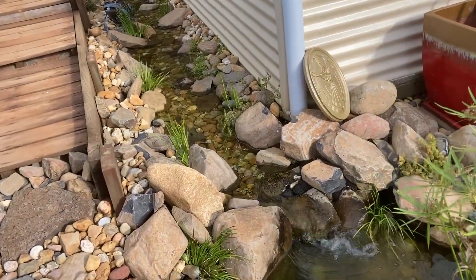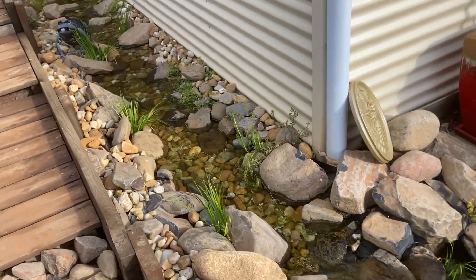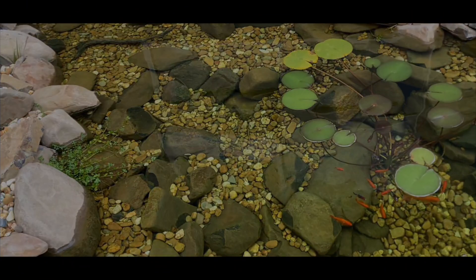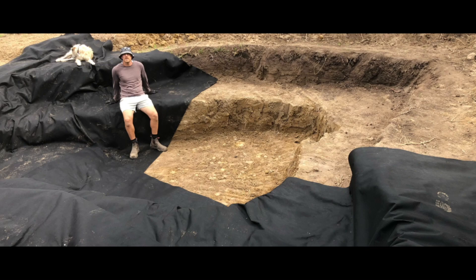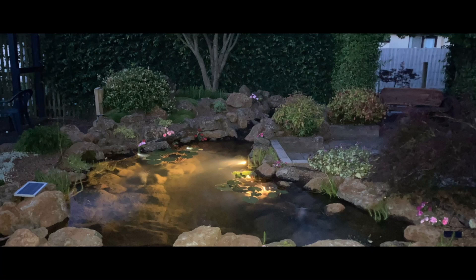Today I want to talk about three common pond problems and how you can fix them quickly. G'day, my name is Kev. The aim of my channel and website is to help people build and maintain ponds without spending a fortune. If that sounds like something that interests you, feel free to subscribe.